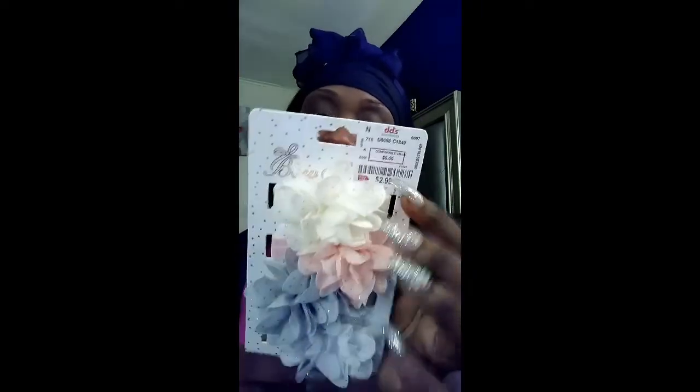Something else I got was these cute, adorable headbands in cream, pink, gray, and white. I only paid $2.99 for them. I thought these were so adorable. I may take one of these to the hospital — I believe I have some more headbands, so I've got to pick and choose.